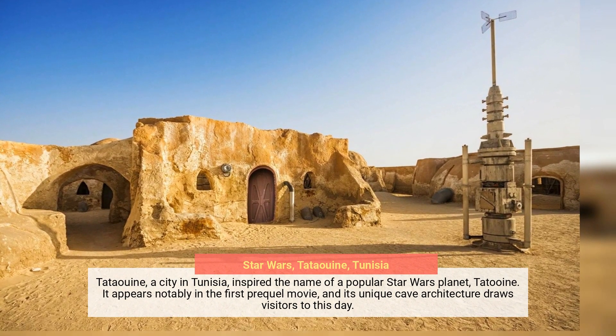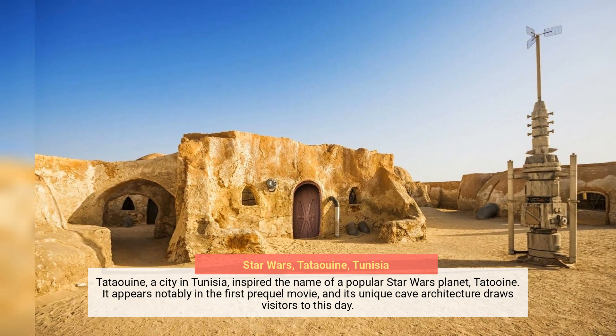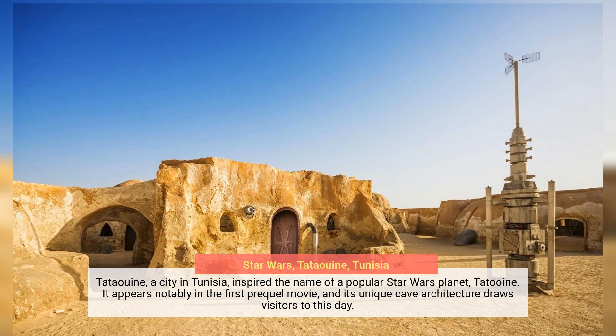Tatooine, a city in Tunisia, inspired the name of the popular Star Wars planet Tatooine. It appears notably in the first prequel movie, and its unique cave architecture draws visitors to this day.